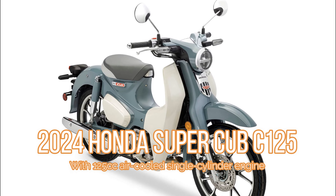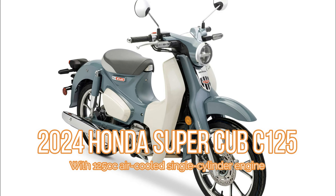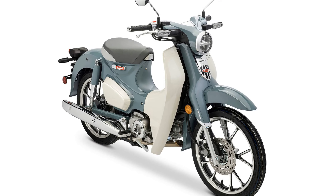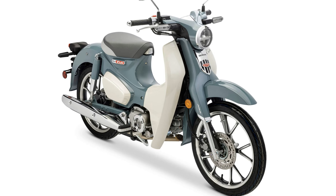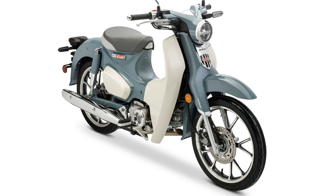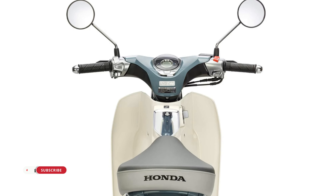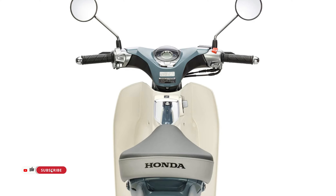The Honda Super Cub, with over 100 million units sold since 1958, blends practical simplicity with nostalgic styling. It features a step-through chassis, clutch-free transmission, and lightweight design, powered by a fuel-efficient 124 cubic centimeters four-stroke engine.